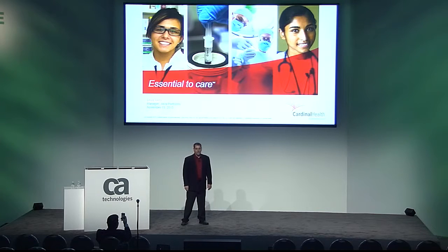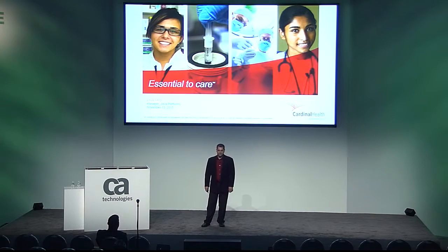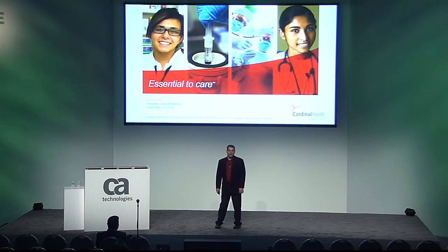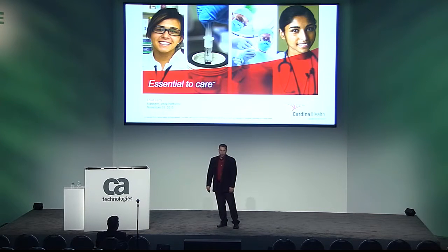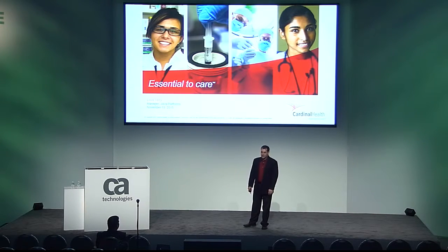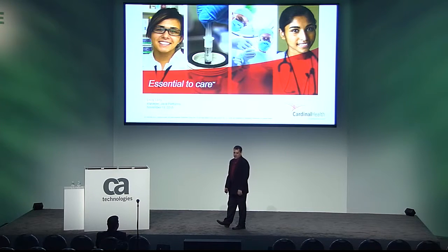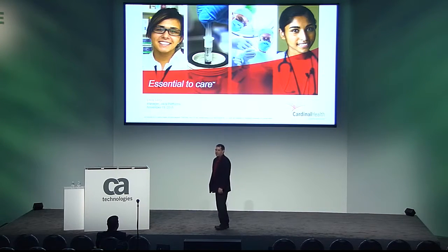Imagine for a moment that you are sitting in a hospital next to your spouse or a loved one. Yesterday their doctor shared with you that they may have cancer. You are nervous, scared, and greatly anticipating the test results that a radiopharmaceutical technician is about to administer. The nurse walks up and tells you that the real-time dose of lymphosec has been delayed by the pharmacy and you'd have to wait and come back tomorrow.